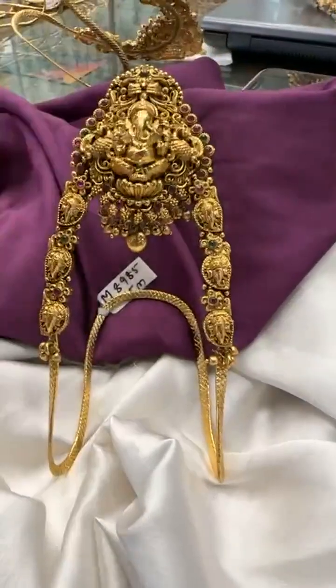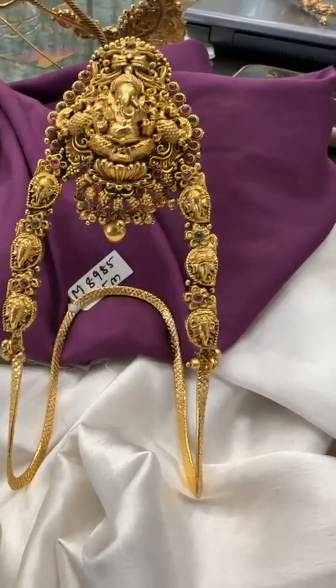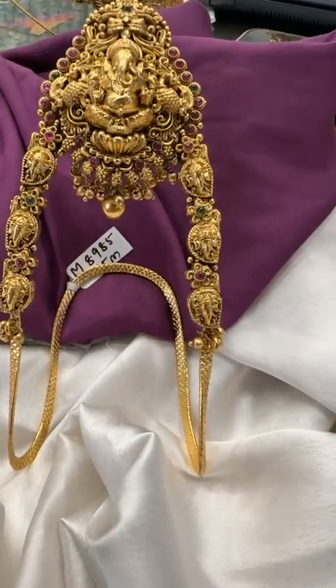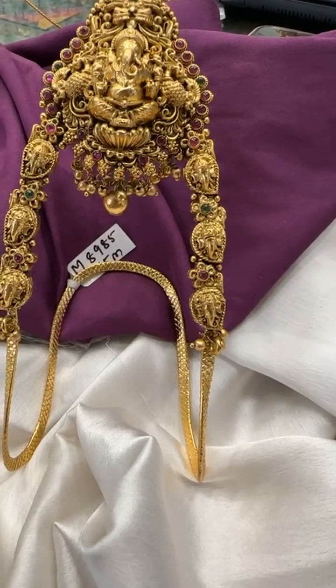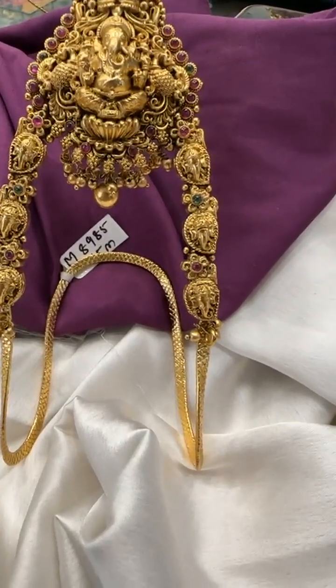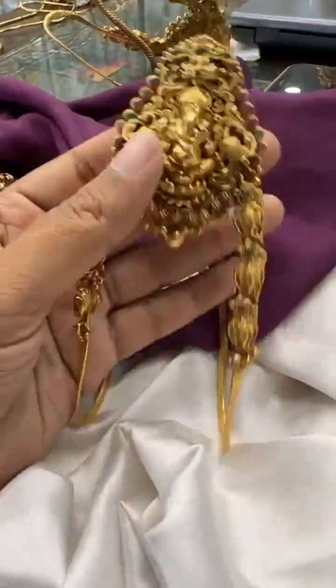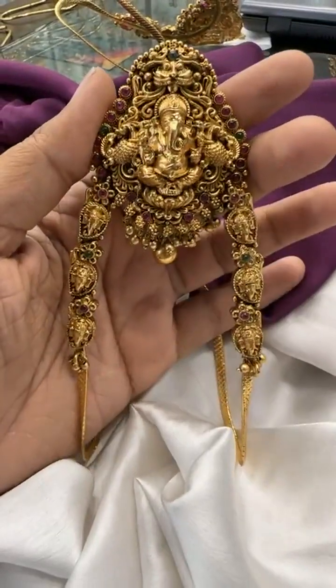For booking you can reach us on our WhatsApp number: 9030271018. You can also see the WhatsApp number in the pinned section. This is one very beautiful design and we have very limited stock in this.